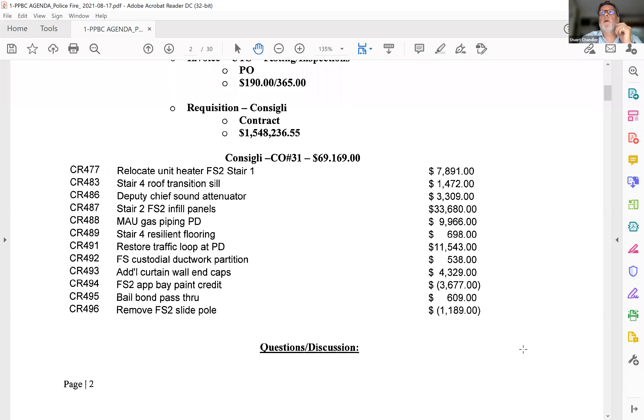Any other questions? For folks that I can't see, just remember that if you have a question, put the hand up on the lower panel here — you can electronically press the hand. Just a clarification regarding the slide pole. Chief, are you there? Can you hear me? What was the reasoning for getting rid of that? I know we had some discussion of it at the last meeting. I assume you were the one that made the decision not to have that?